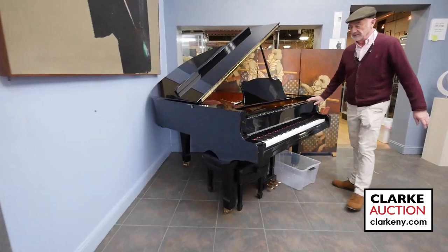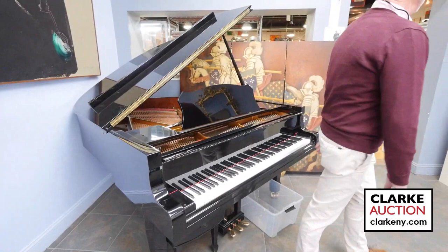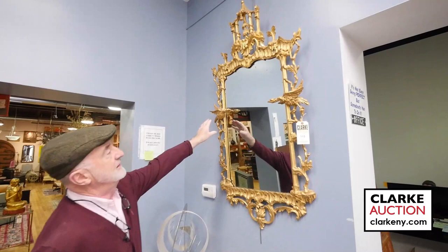It is like it came out of a box. It's by Estonia, and I've done some homework on it — it's a pretty important piano. Before we leave, look at this Chippendale — 18th century, wonderful Chinese Chippendale mirror. Very finely carved, wonderful gilding on it, so it's in great shape. This came out of the city from 86th Street, I believe.